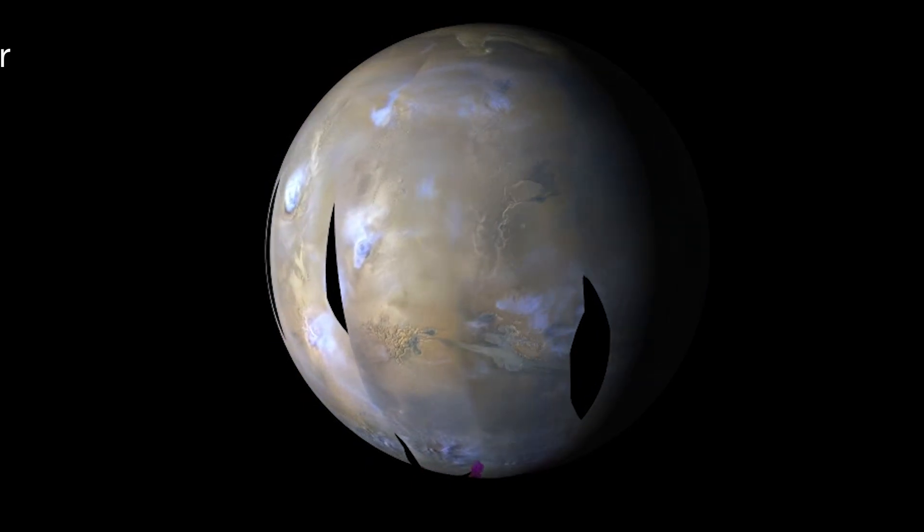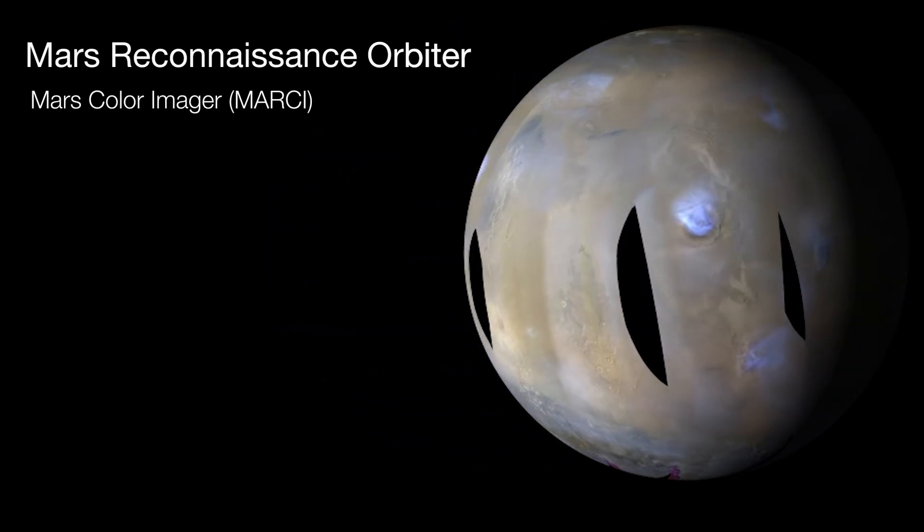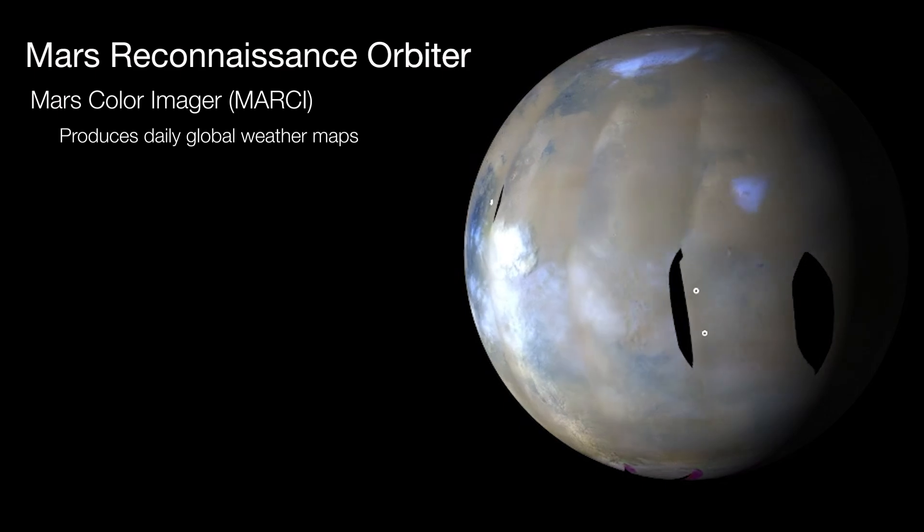Storms are first detected by MRO's Mars Color Imager, or MARCI, which produces a daily global weather map.